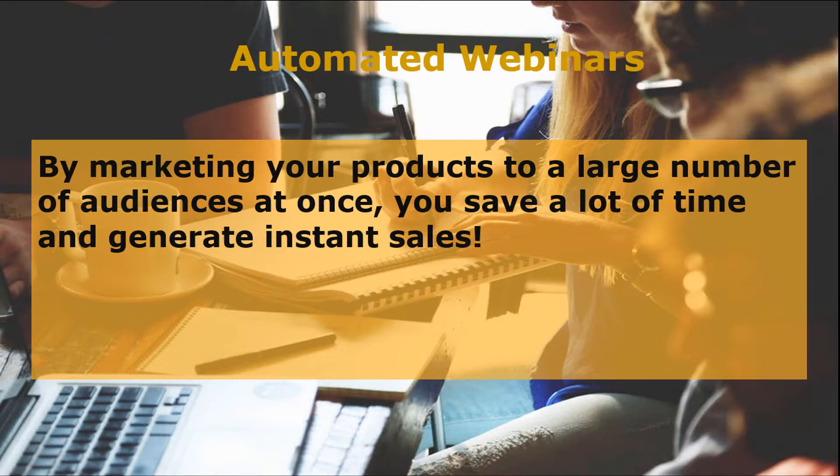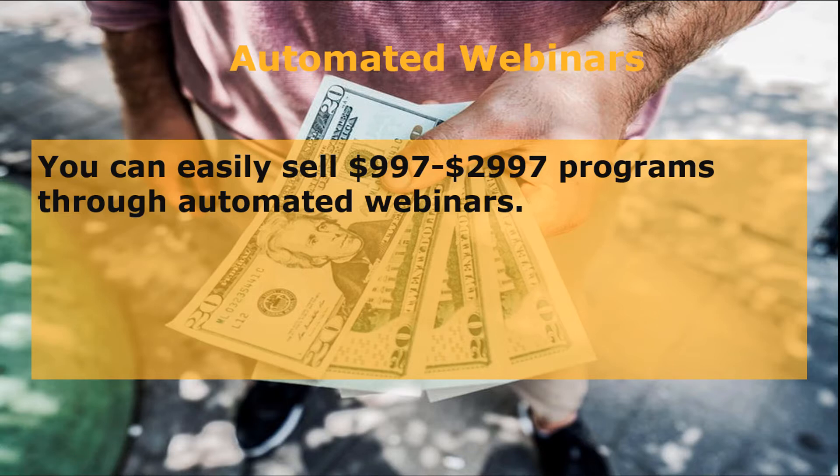These prospects appreciate the value you deliver and are willing to purchase your products no matter how much they cost. Of course, this depends on how well you pitch your program in the webinar. By marketing your products to a large number of audiences at once, you save a lot of time and generate instant sales. You can easily sell $997 to $2,997 programs through automated webinars. These webinars may run for three to four weeks.